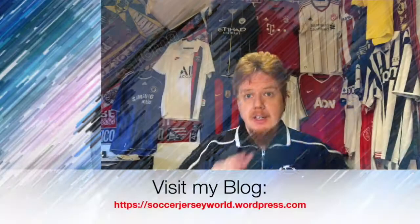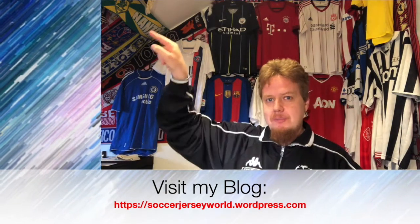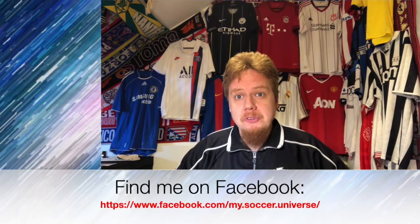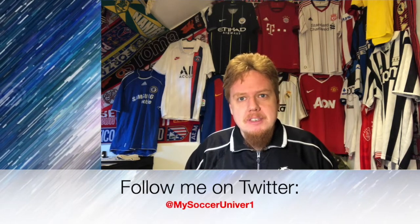That ends this video. We started out well and then it gradually went down — at least for me. I would like to know your opinion on these jerseys, whether you think I'm completely off or whether you agree. Give me a thumbs up if you enjoyed the video, subscribe to my channel for more videos like these, and I will talk to you soon. I really hope you enjoyed this video — please consider subscribing and clicking the little bell icon so you get updated whenever something is happening in my soccer universe. Have a wonderful day, bye!